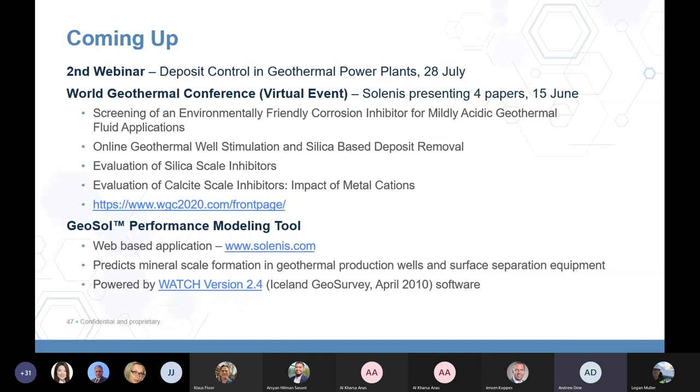We're excited to announce the release of a new geothermal deposit modelling software called the Geosol Performance Modelling Tool — a web-based application powered by the industry-standard calculator Watch that allows users to easily and accurately assess the likelihood of mineral-scale formation in geothermal production wells and surface equipment. A restricted-use version can be accessed from the Geothermal Innovation page on salenus.com.